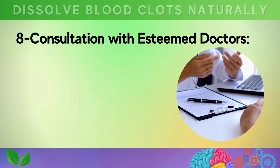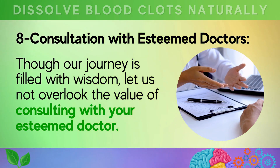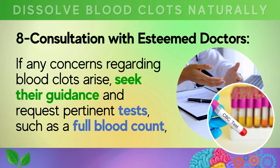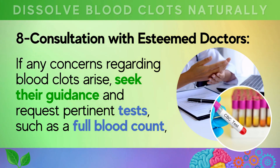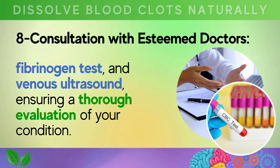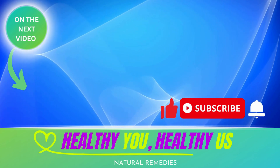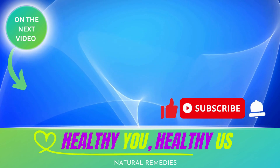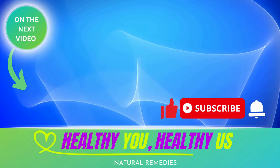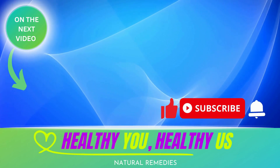Eighth, consultation with your doctor. Though our journey is filled with wisdom, do not overlook the value of consulting with your doctor. If any concerns regarding blood clots arise, seek their guidance and request pertinent tests such as a full blood count, fibrinogen test, and venous ultrasound, ensuring a thorough evaluation of your condition. Thanks for watching — please like, subscribe, and turn on notifications for this channel.